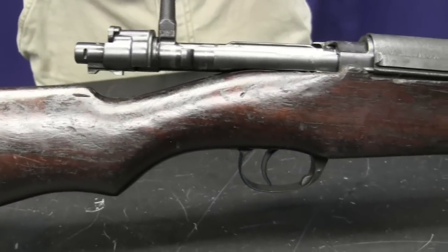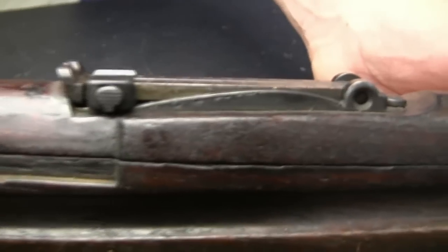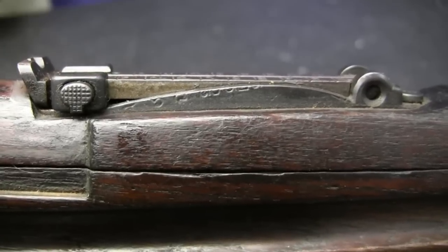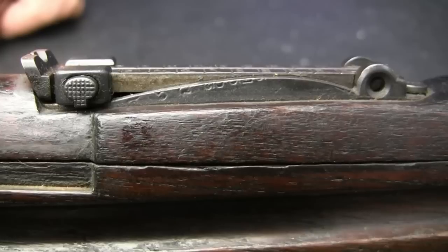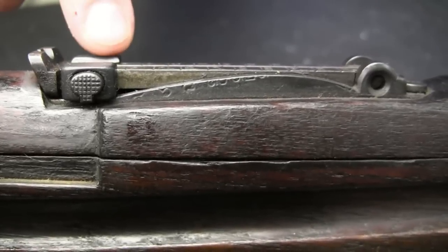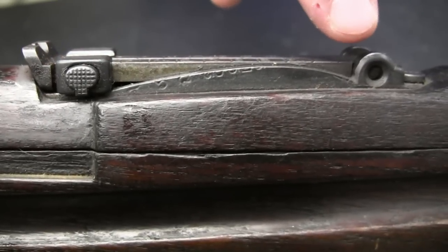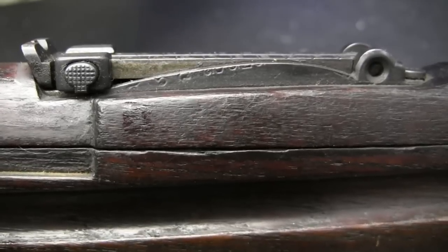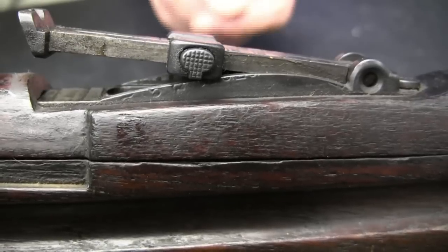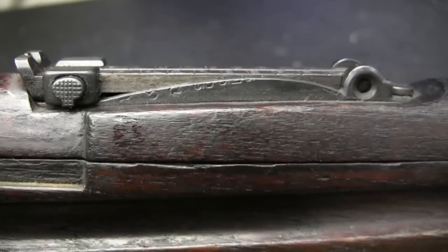They decided later on that they needed to update that cartridge to a Spitzer round that would work better in machine guns and just be more efficient overall. So they retrofitted most of these rifles into what they called the Type 66, which used basically the same case — they lengthened it to 8x52 and gave it a Spitzer cartridge. That was a little lighter at 181 grains, going a little faster at about 2,250 feet per second. One way we can tell this rifle has been converted: you can see the range markings on the side of the rear sight are half ground off. When it was a round nose cartridge, the sight curve had to come much higher due to greater bullet drop. When they retrofitted them, the Spitzer round drops less, so they ground the rear sight down to the appropriate height, and half the range markings got taken off with it.